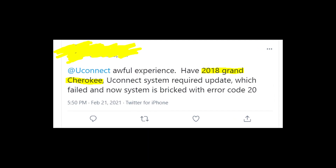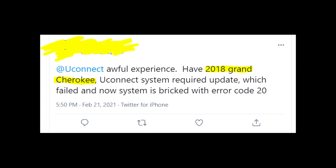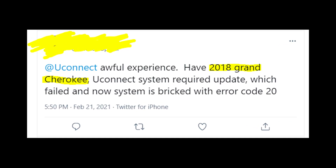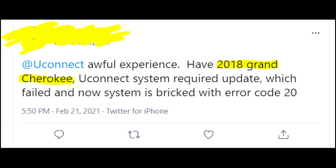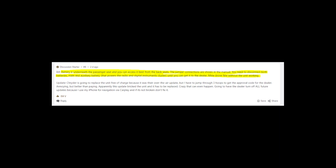According to what people say on the internet, it happens a lot to cars made in 2018. I don't know if it's true, but you can write in the comments which car you experience this problem on. Also, I have a few pieces of advice regarding this problem that might help you.